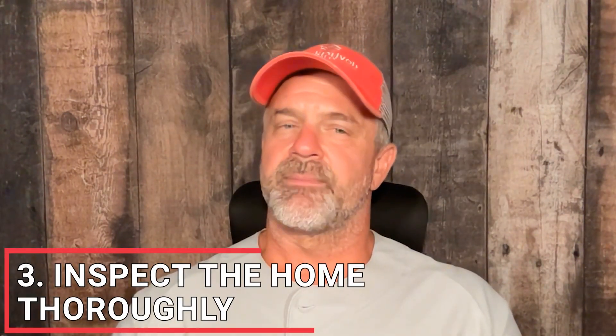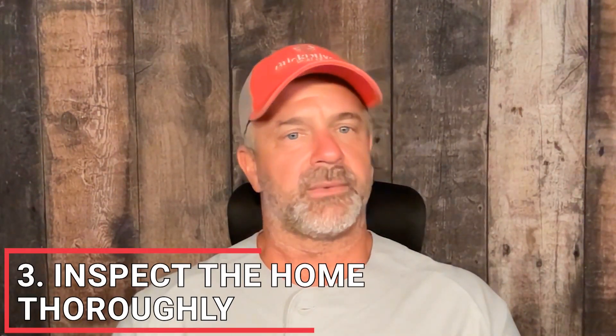Don't forget to inspect the home thoroughly. Dealing with foreclosures is a little bit different ballgame. Make sure that the foreclosed property you're potentially looking at is inspected, because it is going to be sold as-is with the buyer being responsible for all repairs and issues to the property. Just have a professional home inspector take a look at the property before you make your offer. If the home inspector finds any issues, you can use this information to negotiate a lower price or decide whether or not to move forward with this purchase.